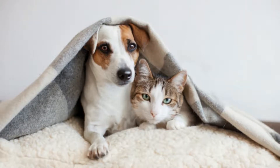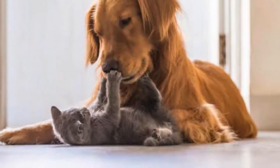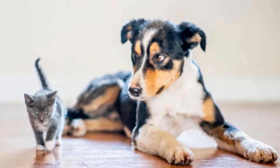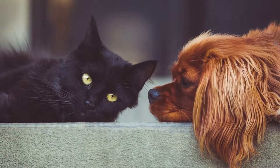Cat fleas are known as Ctenocephalides felis and typically prefer to feed from cats. However, they have been known to attack more animals, especially outdoor wild mammals like opossums, raccoons, or foxes. They can also live on humans and dogs if they happen to be closer at the point of hatching from cocoons during their pupae stage.